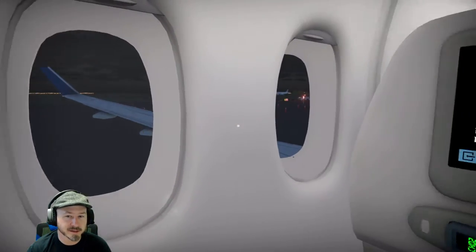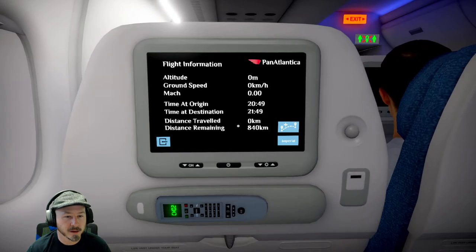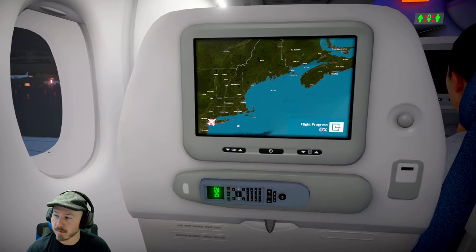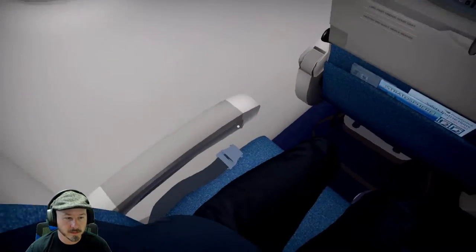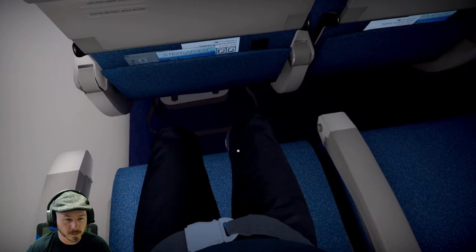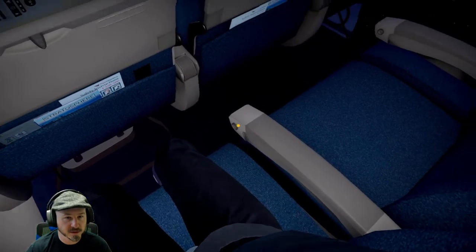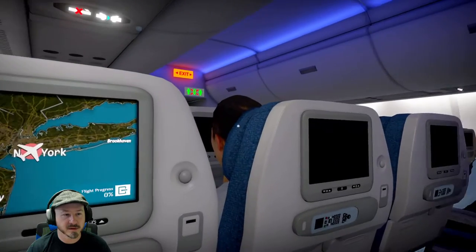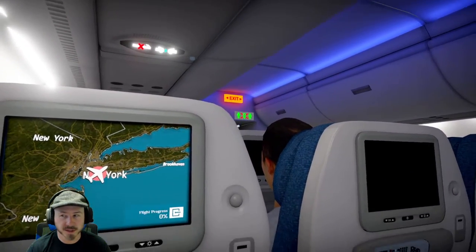So we haven't even taken off yet. Fastened. Oh, there's people I'm flying with. There's the exit sign.